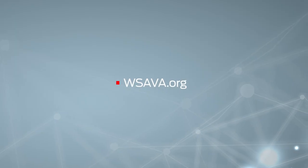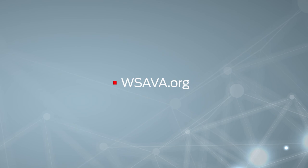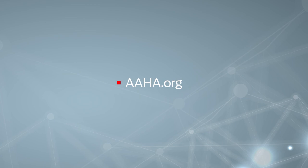WSAVA.org is the website of the World Small Animal Veterinary Association. It's renowned for credible information that's always current and backed by sound research. I use materials from their Global Nutrition Toolkit every day.